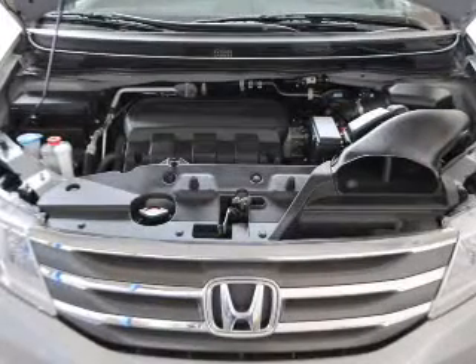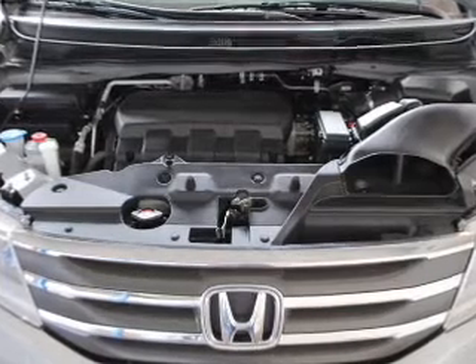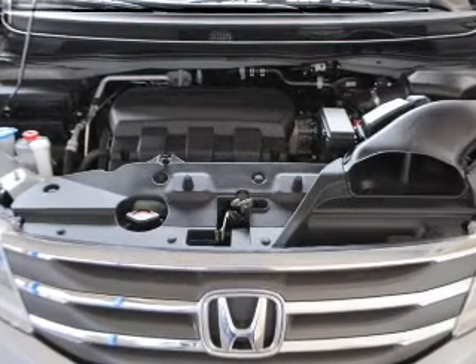Leather seats, power door locks, power windows, cruise control, Bluetooth wireless, a DVD system, an AM-FM stereo with a CD player. Call today to schedule a test drive.